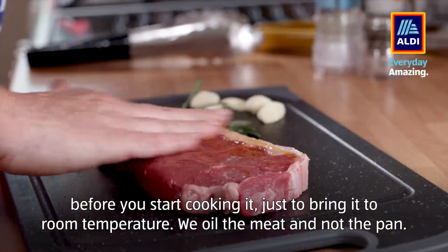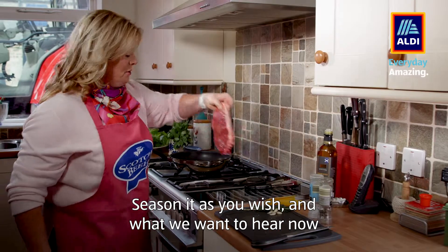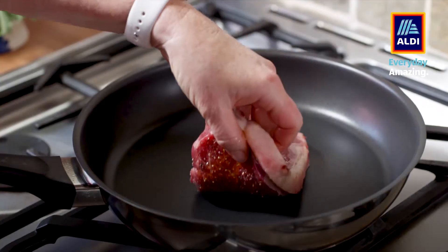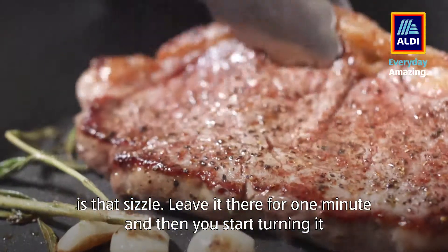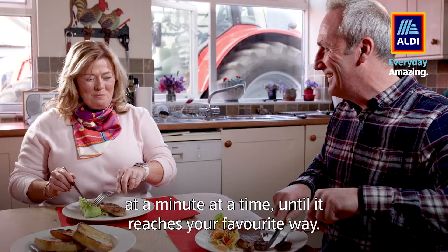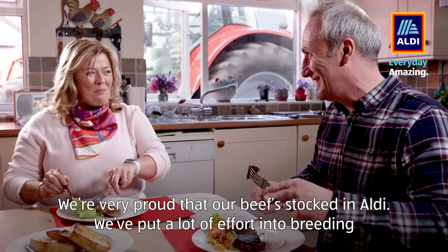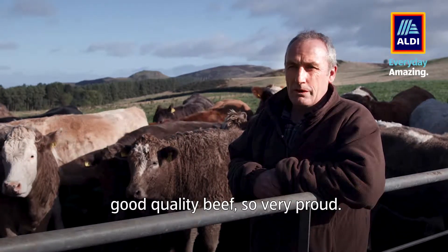We oil the meat and not the pan. Season it as you wish. And what we want to hear now is that sizzle. Leave it there for one minute and then start turning it a minute at a time until it reaches your favourite way. We are very proud that our beef is stocked in Aldi. We put a lot of effort into breeding good quality beef. So very proud.